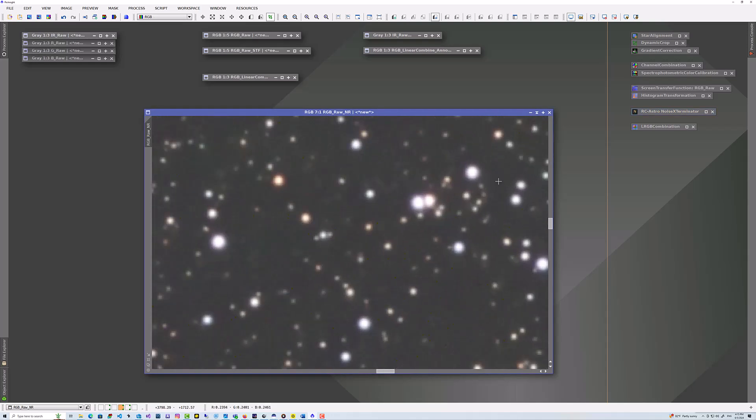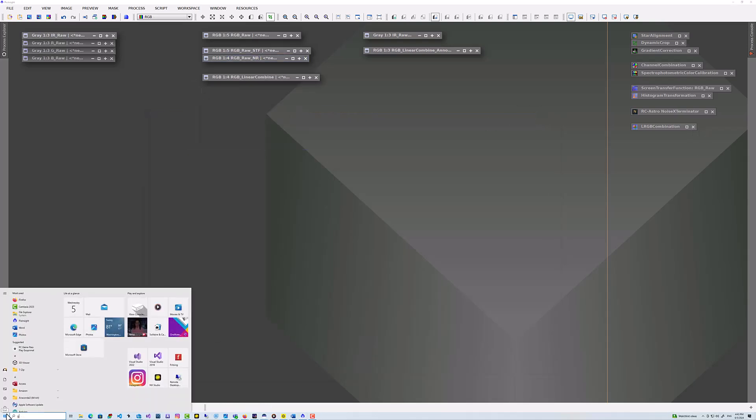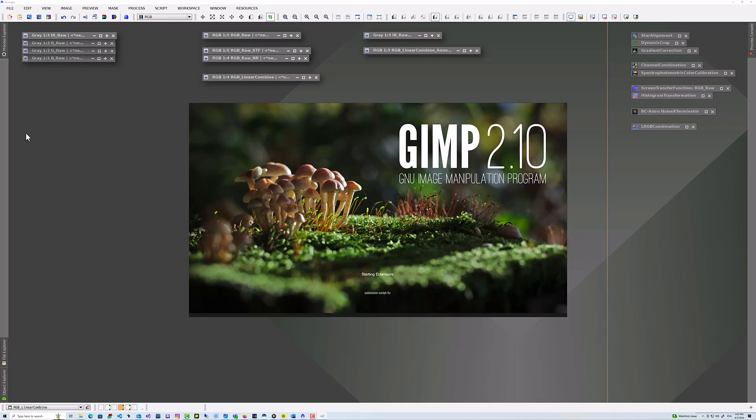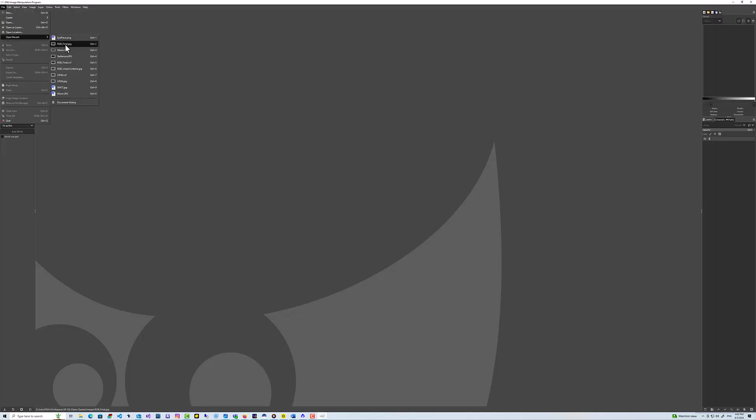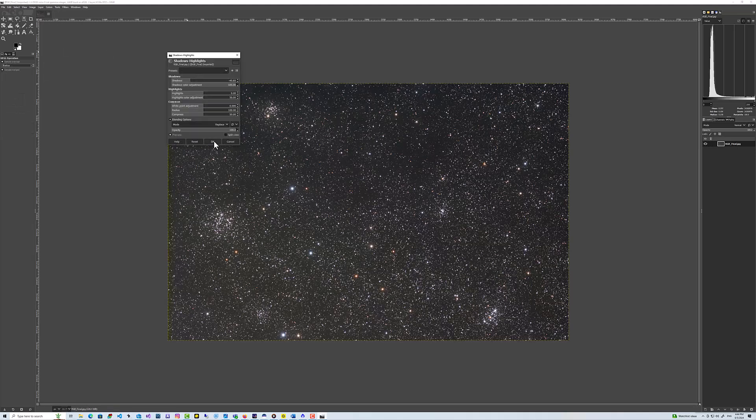That stretched color image gets a little bit of noise reduction to take out noise inherent in all these photographs. Then, if I feel there's a need, I might take it into another product like GIMP — some might use Photoshop — and adjust some of the saturation and final levels. And that's it.